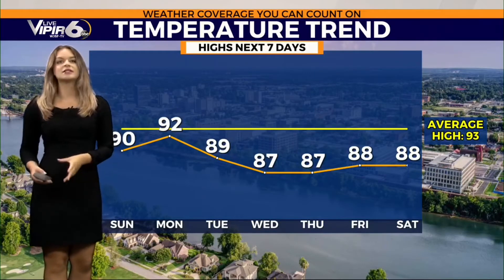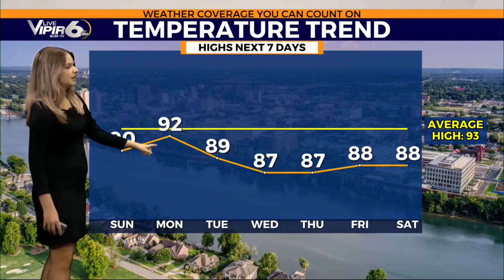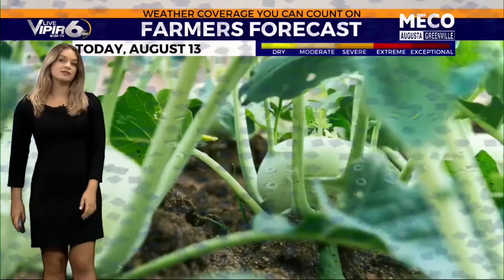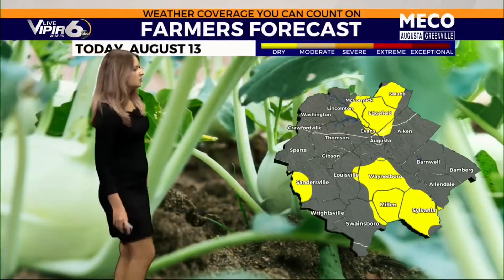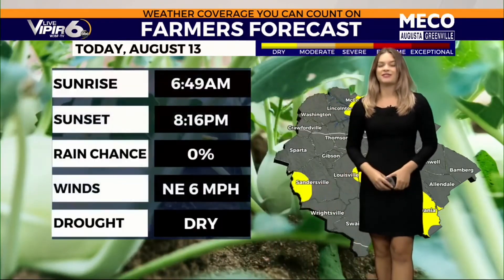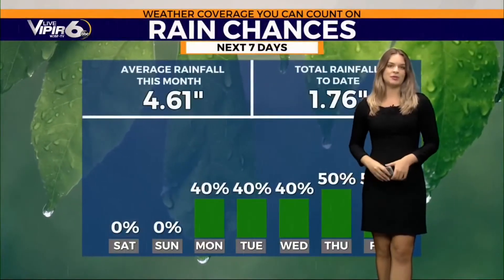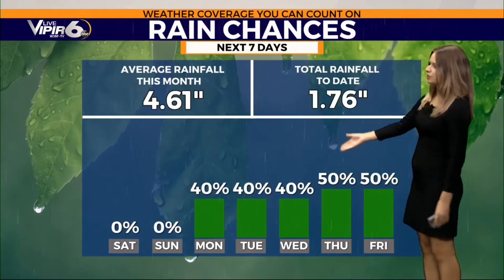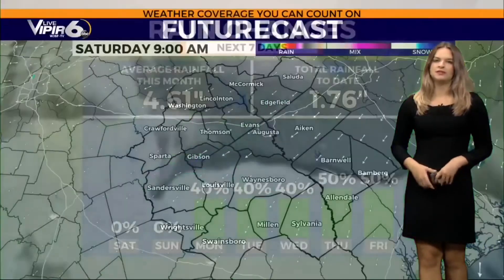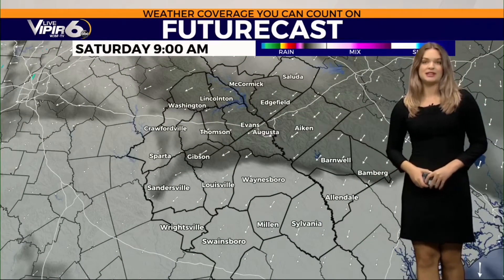Temperatures are staying below average, so regardless of the higher humidity, at least our temperatures will be lower than average. 92 degrees for Monday — that will be the hottest temperature this week. The rest of the week will be in the upper eighties. We got enough rainfall yesterday, so we'll enjoy this zero percent chance of rain today and tomorrow. Rain chances increase to 40 percent Monday through Wednesday, with higher rain chances to end the work week.